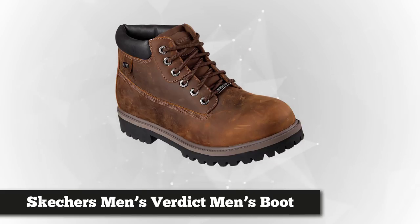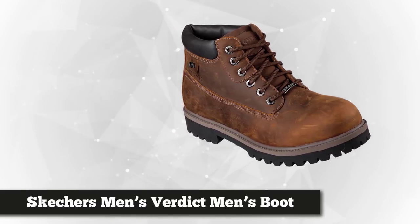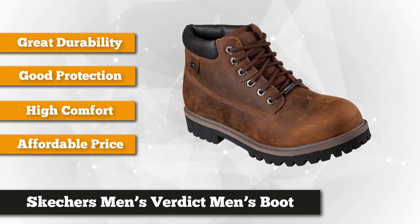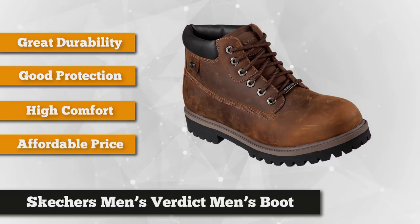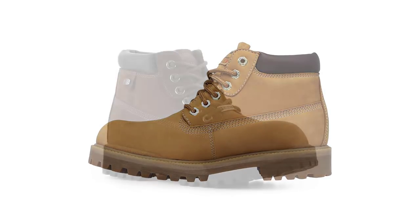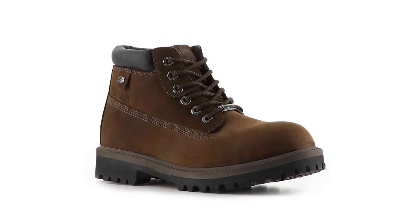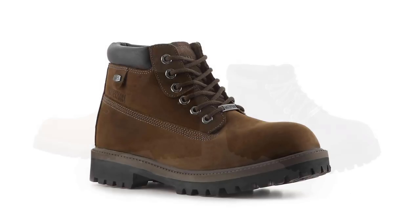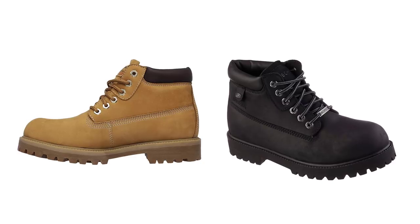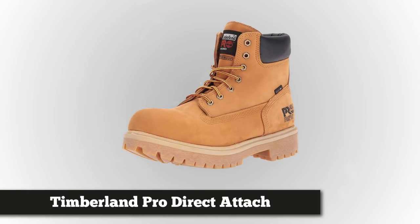Next on the list is the Skechers Men's Verdict Boot. When it comes to looking good, durability, comfort, and overall protection, these Skechers boots come with all those features and a little bit more. They are actually quite inexpensive, which is a big bonus. These are ankle boots, which some people may prefer over higher boots. While ankle boots don't offer as much ankle support, they will keep you cooler. Ankle support is still quite important to consider on the job site.